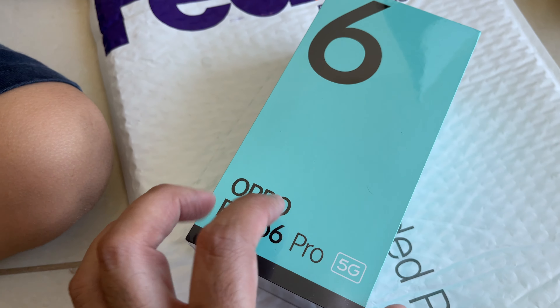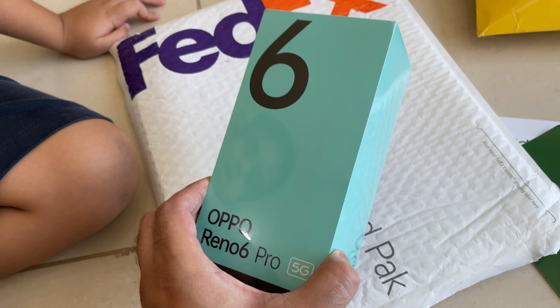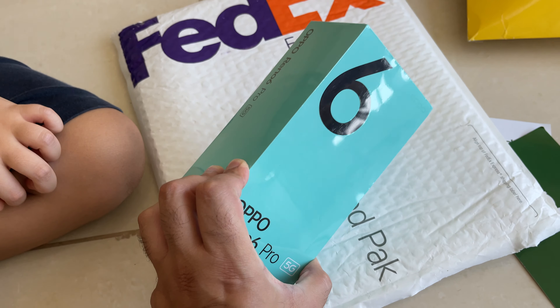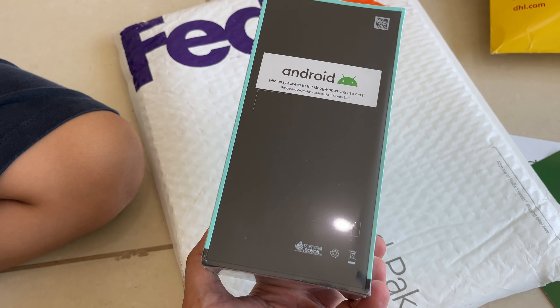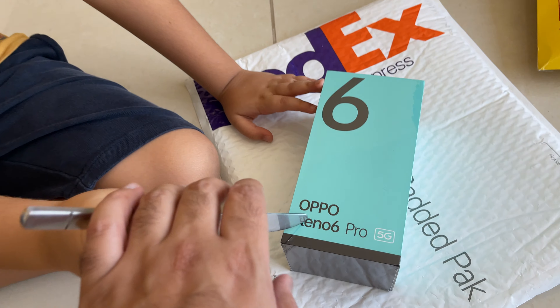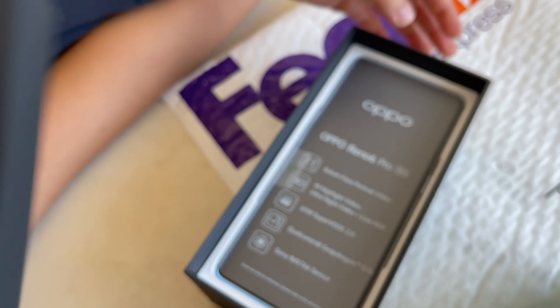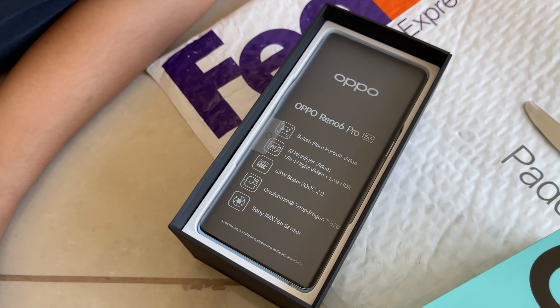Whoa, what's inside there? The first thing that we're going to unbox is the brand new OPPO Reno 6 Pro 5G. This has been announced but it's new here in the region. It's full of plastic — Zane, do you have a knife to unbox this? Let me help you with that one. Go on, rip it off — get in there! Oh, there it is, that is the phone.